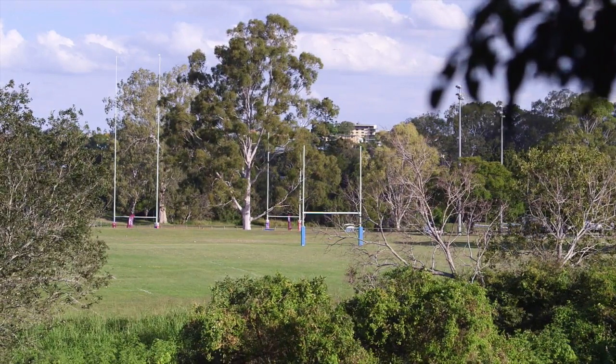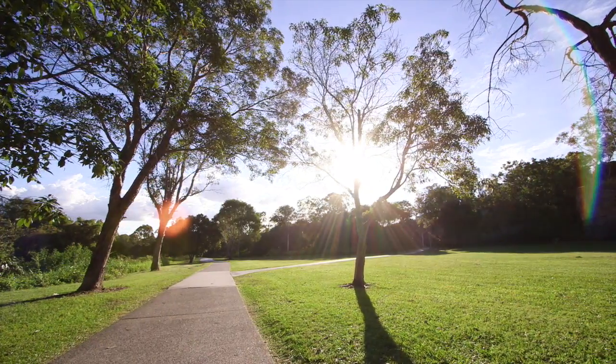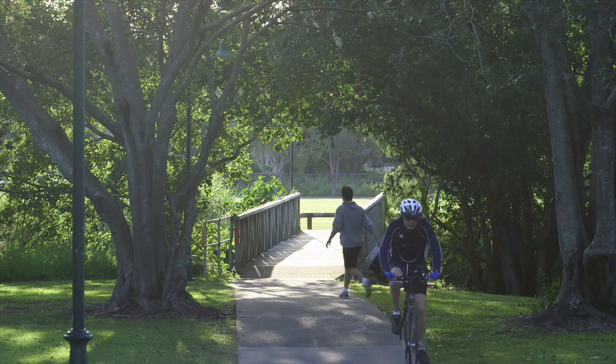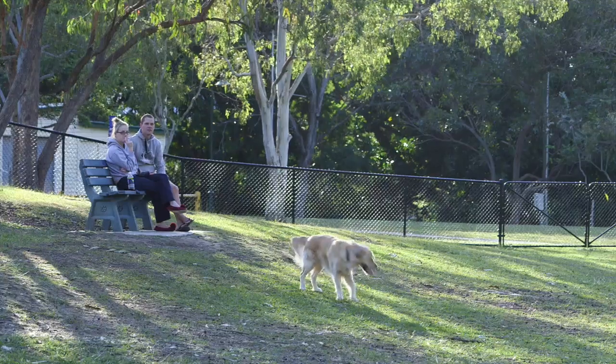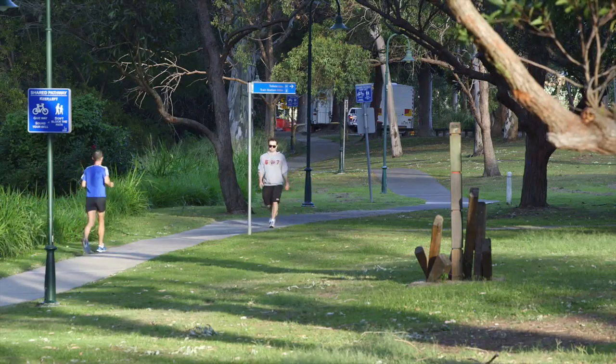Shore Road, Playing Fields and Sports Centre, local parks including Kalinga Park, and kilometres after kilometres of bike tracks — it's for this reason that it's extremely popular and also tightly held. Last year over 250 properties were sold in Wavell Heights, but less than 10% of those were sold in this niche pocket.